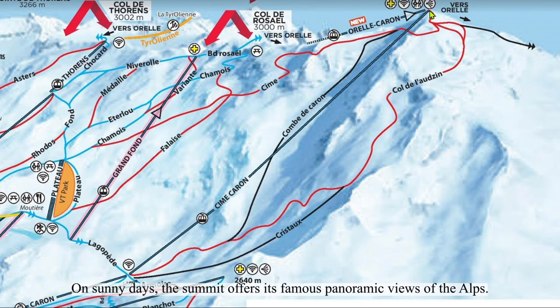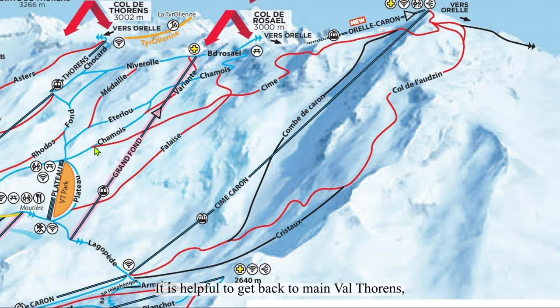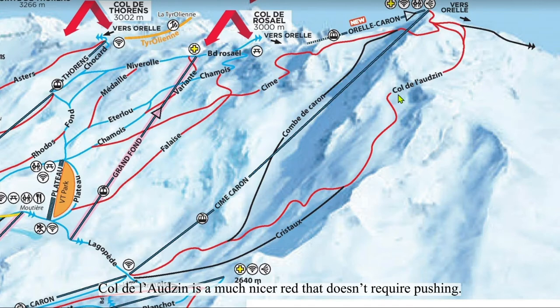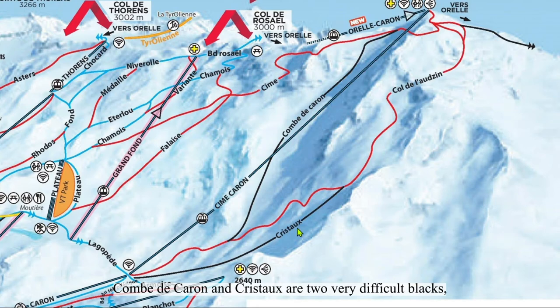On sunny days, the summit offers its famous panoramic views of the Alps. The red run Chim is extremely long and has many flat spots. It is helpful to get back to main Val Thorens, although I'm not sure why you'd be going all the way up to Caron if your intent is making it to Val Thorens' center. Col de la Tzune is a much nicer red that doesn't require pushing. Comte de Caron and Crystal are two very difficult blacks, but because they're not as readily accessible, they're much more fun with better snow and only other good skiers.